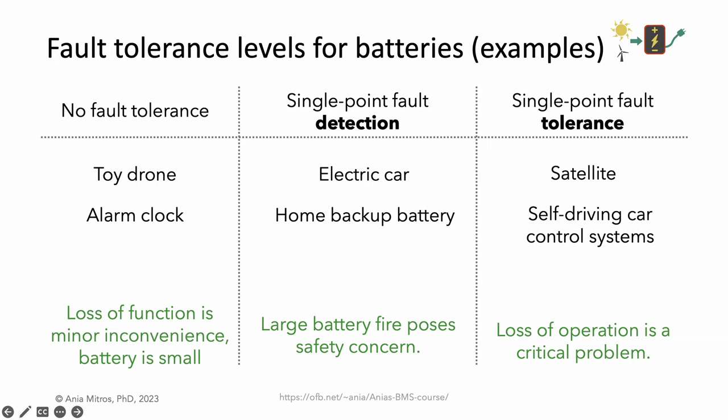Applications where loss of operation is a critical problem call for fault tolerance — systems in which it's really bad to stop. For example, loss of function in a satellite is very expensive, and loss of function in a self-driving car could cause a life-threatening accident. Even if a fault occurs, we'd like that satellite to keep operating and that self-driving car to pull over in a controlled manner.